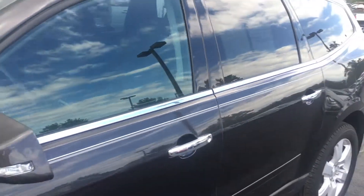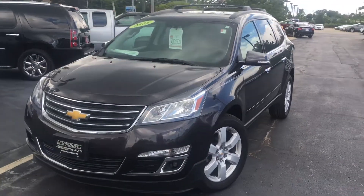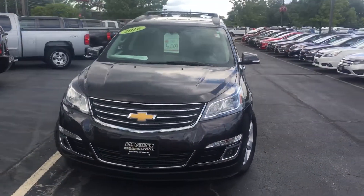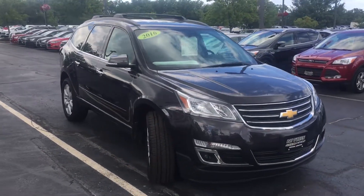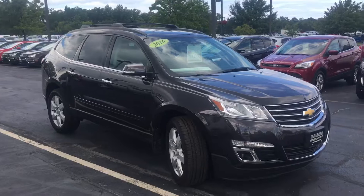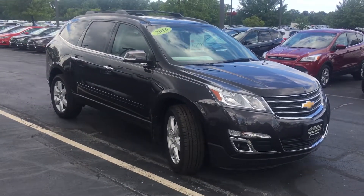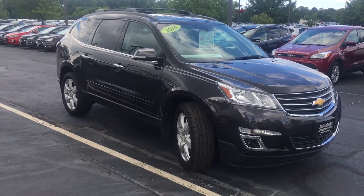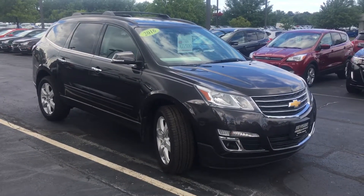Excellent find on your part. Typically when we see a Traverse it's 50,000 miles or more. This is the 2016 certified Chevrolet Traverse that you inquired about online. If you have any questions or if you'd like to come out on a test drive, give me a call on my cell phone. It's 440-522-5867. Again, Ryan Conway, Pat O'Brien Chevy in Westlake. I look forward to talking with you soon. Have a great day. Bye.